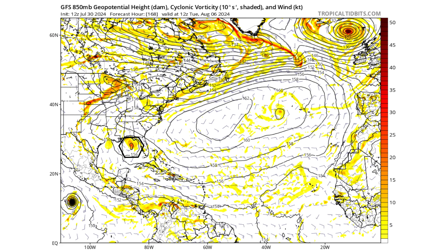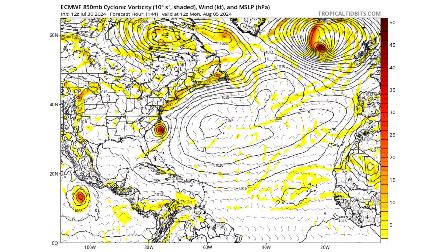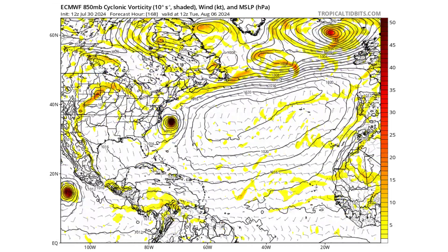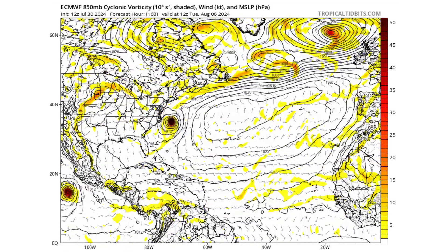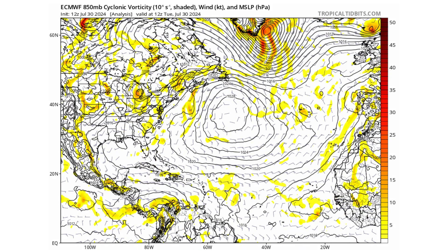Looking at the European model, it's been a little more aggressive than the GFS for the past week. The GFS still isn't catching on to the storm quite well, but the European model is. It takes the storm up the east coast of Florida, along the Gulf Stream, around the curve of the United States, and — on this model run — it becomes a very strong tropical storm as it recurves back out to sea.